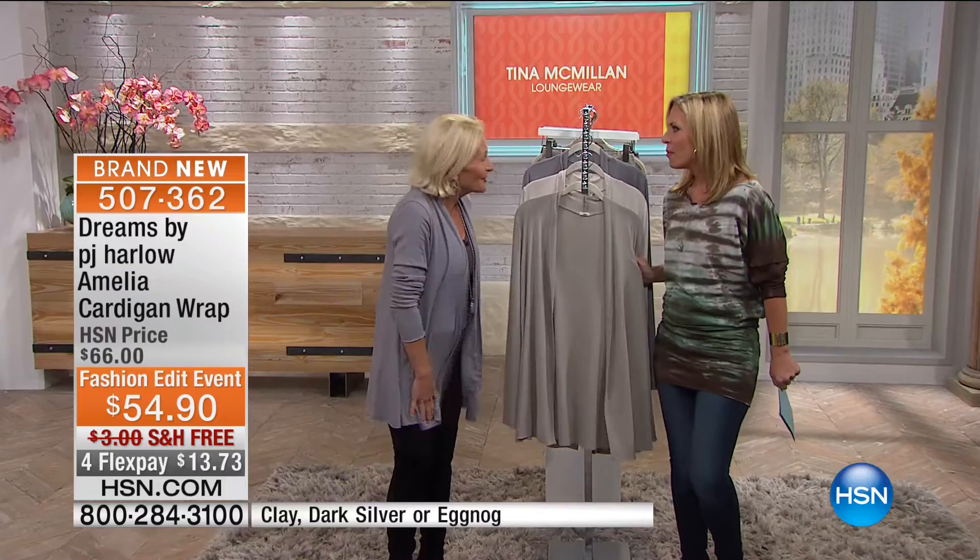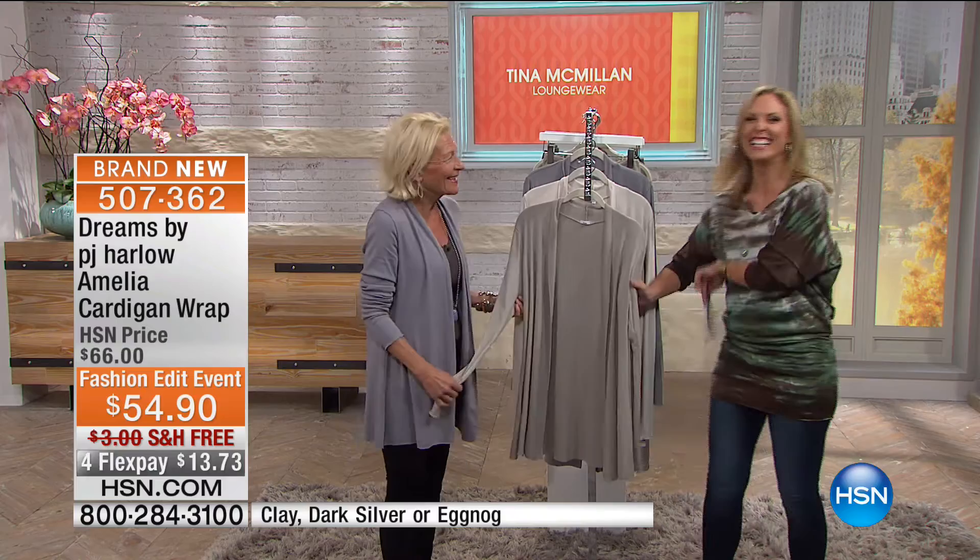We have all the solutions for you here this morning — this beautiful line by my new friend Tina McMillan. We are kicking off our hour with Dreams by PJ Harlow. Thank you for having me! Thanks for being here at the crack of dawn. So we are starting out — you're wearing this — the Amelia, right?